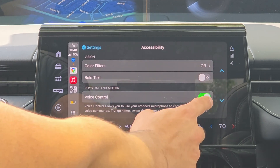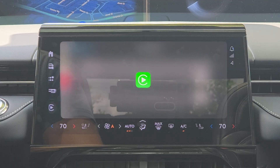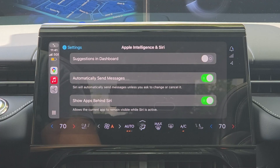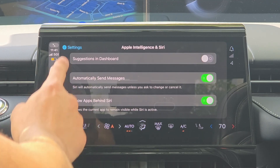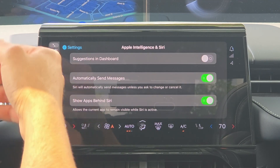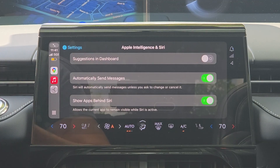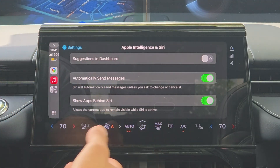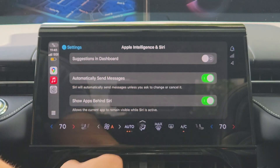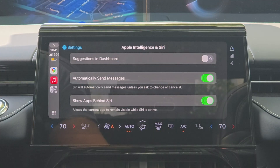Hopping over to Siri settings, there's the new Apple Intelligence for Siri settings logo which was recently updated. This allows you to disable Siri suggestions on the dashboard — for example, directions to a location you frequently visit like a gym. You can also set Siri to automatically send messages without confirmation, or by disabling that option, you'll need to manually tap to confirm before a message gets sent.